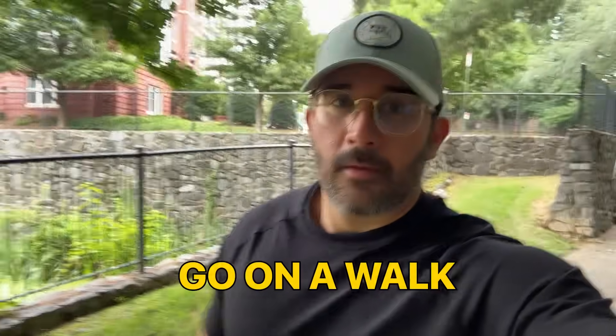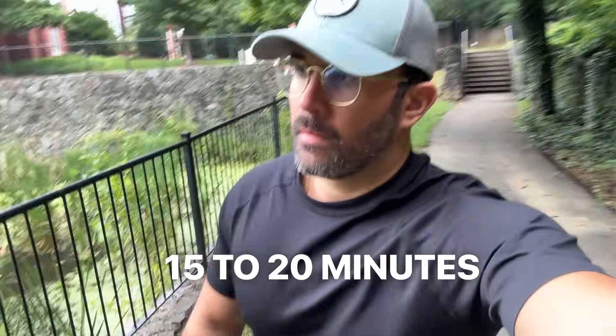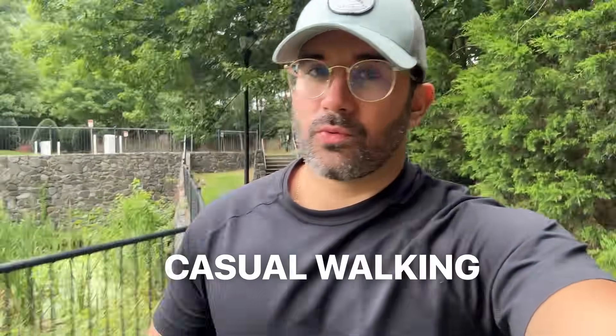Here's what you're going to do for this to work. The moment you finish eating, go on a walk. Don't even think about it. Not a marathon, not a hike — just 15 to 20 minutes of casual walking.